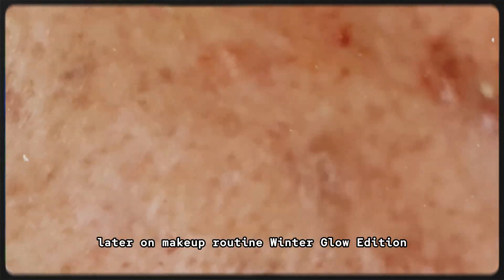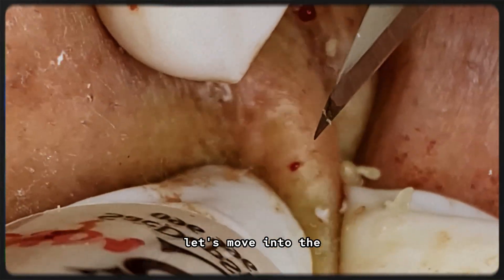Now that our skin is glowing and prepped, let's move into the makeup routine — winter glow edition.